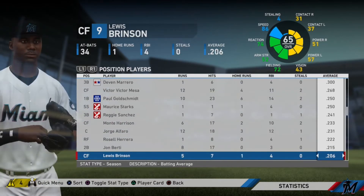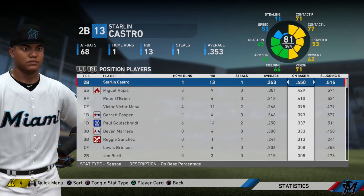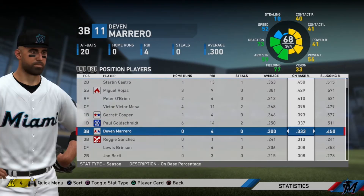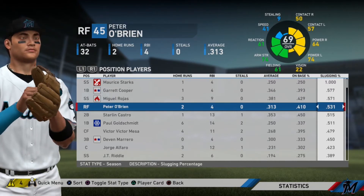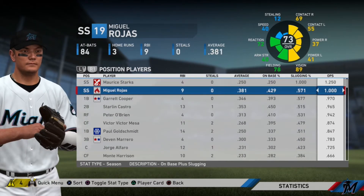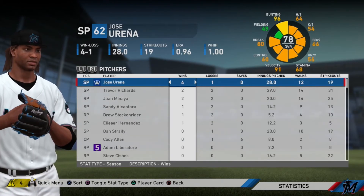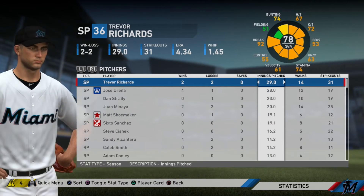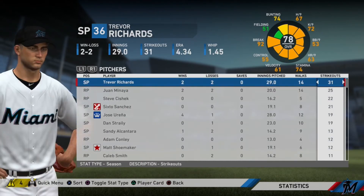Looking through batting averages, Carter Kiboom struggled over 30 at-bats with a .138 average, so he'll probably start in AAA. Moving through on-base percentages, Castro and Rojas lead the way at .450 and .429. Slugging percentages: Garrett Cooper leads at .577, Miguel Rojas at .571, Pedro O'Brien at .531, Castro at .515. In OPS, Maurice Starks leads with a 1.250, and Rojas with a 1.000. On pitching, Jose Urena had 4 wins during spring training — we didn't see him in this episode. Trevor Richards led with 29 innings pitched, 14 walks, and 31 strikeouts.